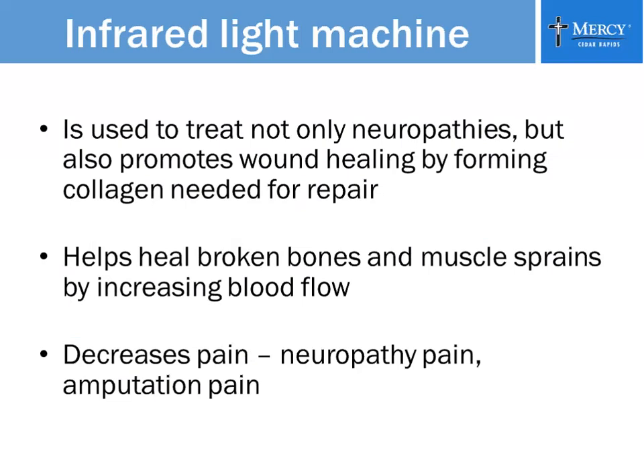Infrared light is not only used for neuropathies — it also promotes wound healing by forming the collagen needed to repair wounds. Insurance used to pay for the therapy using the infrared light machine, and it was used in wound centers to treat stasis ulcers that wouldn't heal for years, helping them repair much more quickly. The infrared light also helps heal broken bones and muscle sprains by increasing blood flow and decreasing pain — not just neuropathy pain, but amputation pain as well.